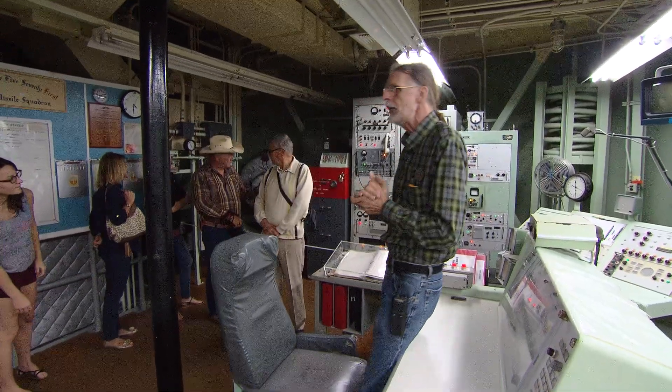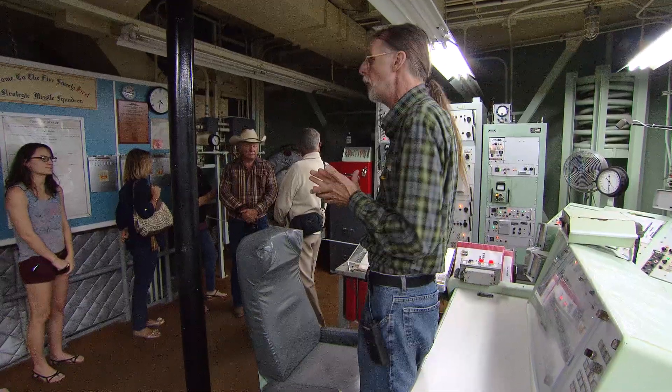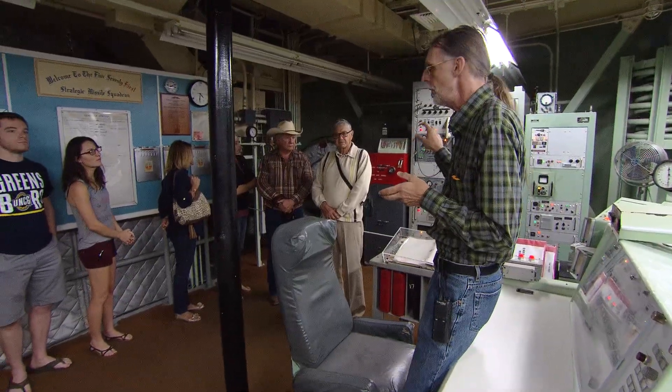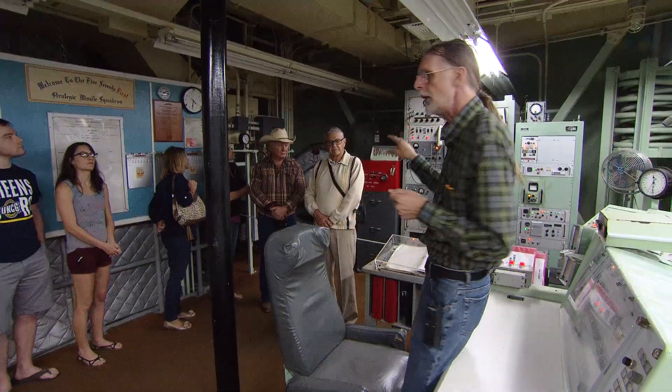The big red safe is called the EWO safe. EWO stands for Emergency War Orders. A lot of the crews used to call that the go-to-war safe, because there's no reason to open that unless you're going to war. Two combination locks on it — one for the commander, one for the deputy. They know their own combination, but they don't know each other's, so they both have to agree to get inside the safe.